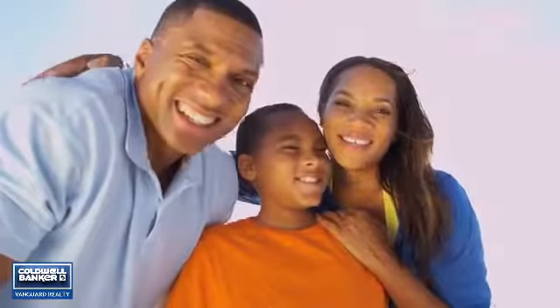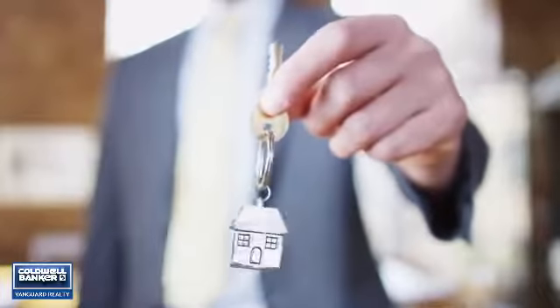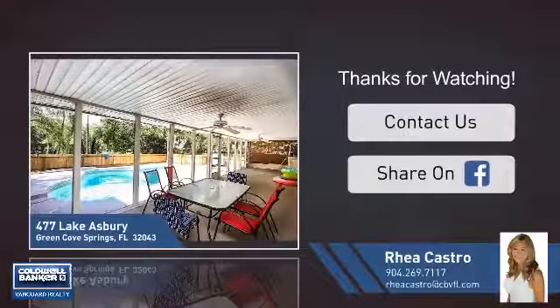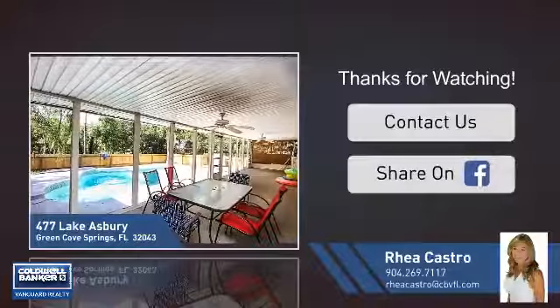All these great features add up to a property that might be not just your next house, but your next home. If you're interested in learning more, click on-screen to contact us for more information or share this property with your friends.